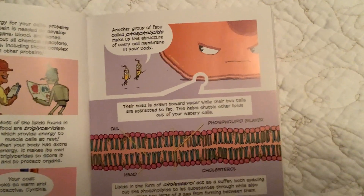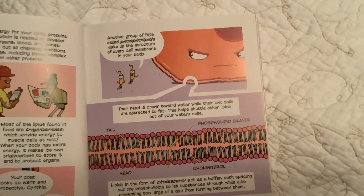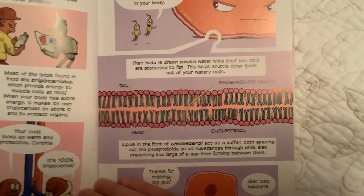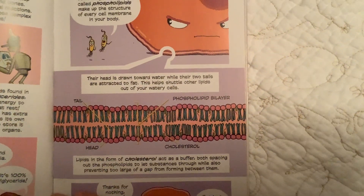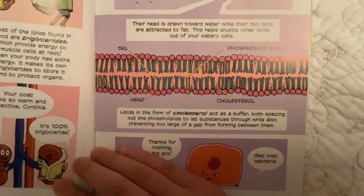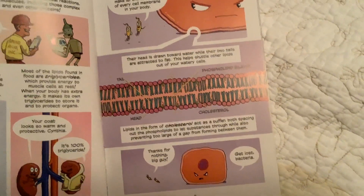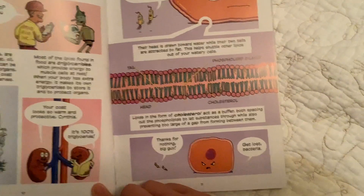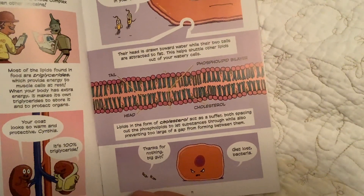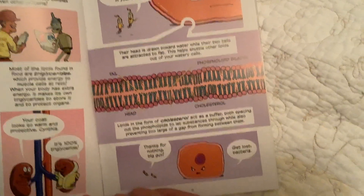Phospholipids have a head that is drawn to water while their two tails are attracted to fat. This helps shuttle other lipids out of your watery cells. The phospholipid bilayer consists of: tail, head, phospholipid layer, head, and cholesterol. Lipids in the form of cholesterol act as buffers, both spacing out the phospholipids to let substances through while also preventing too large a gap from forming between them.